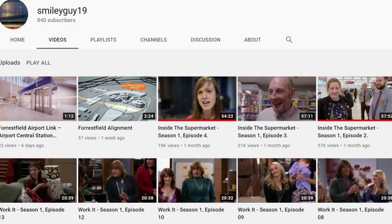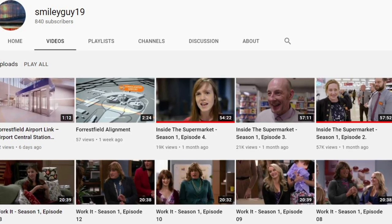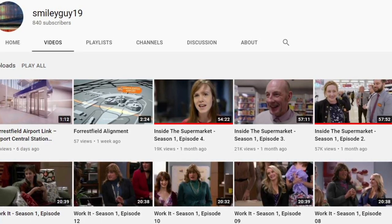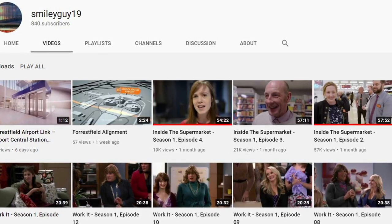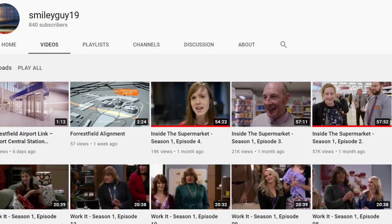The channel itself is called Smiley Guy 19, but it's one of the playlists in that channel — Inside the Supermarket Season One. It's kind of interesting because we don't often think about what goes into preparing the foodstuffs on the shelves. If you want something both entertaining and informative, check out Inside the Supermarket at Smiley Guy 19. You'll find the link in the description.